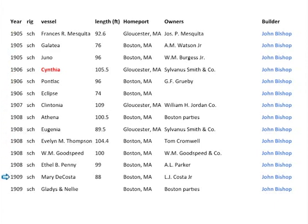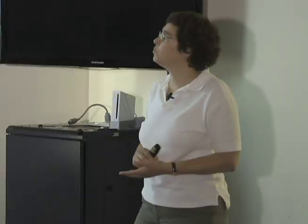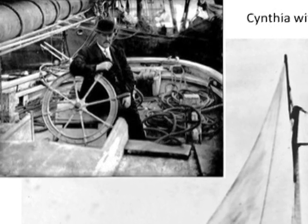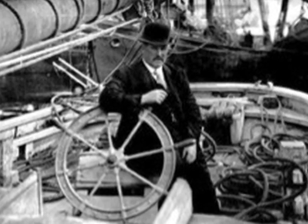Here are some more Saul Jacobs vessels from 1905 through 1909. One I found a picture of was the Cynthia, which was built for the Sylvanus Smith Company. An interesting thing about the Sylvanus Smith Companies is that almost all their vessels ended in IA: the Sylvania, the Cynthia, the Eugenia, the Clintonia. Here's a picture of the Cynthia and her captain, Jeff Thomas. Jeff Thomas was one of the Thomas brothers — there were a number of them here in Gloucester. Billy Thomas, his brother, was also a well-known fishing captain who worked for Gorton's. Jeff Thomas worked for both Gorton's and the Sylvanus Smith Companies, and he was eventually the one who had Schooner Adventure built.